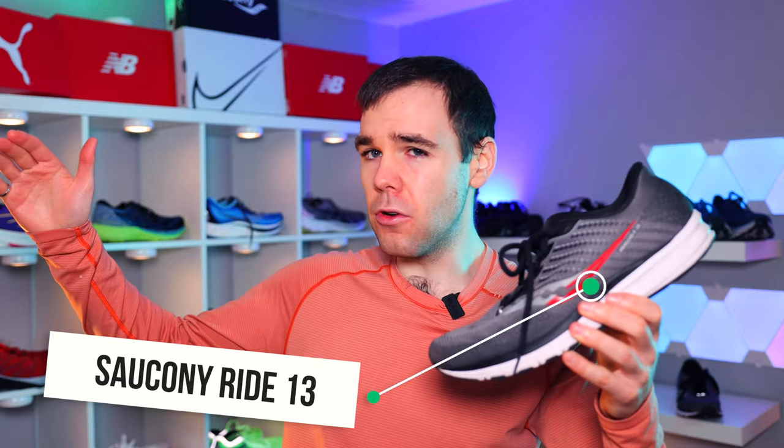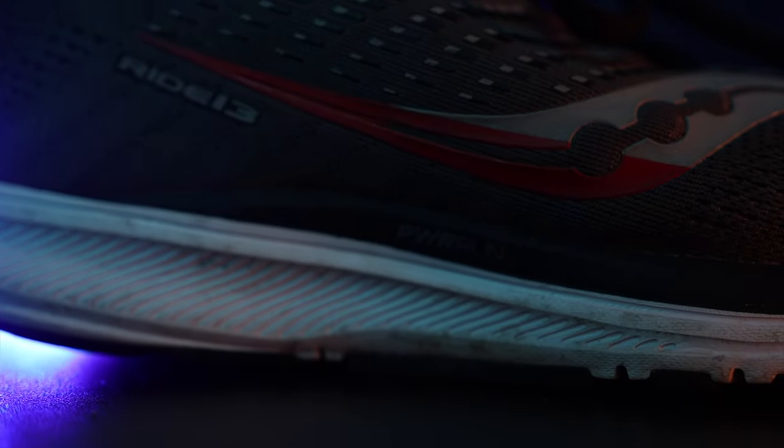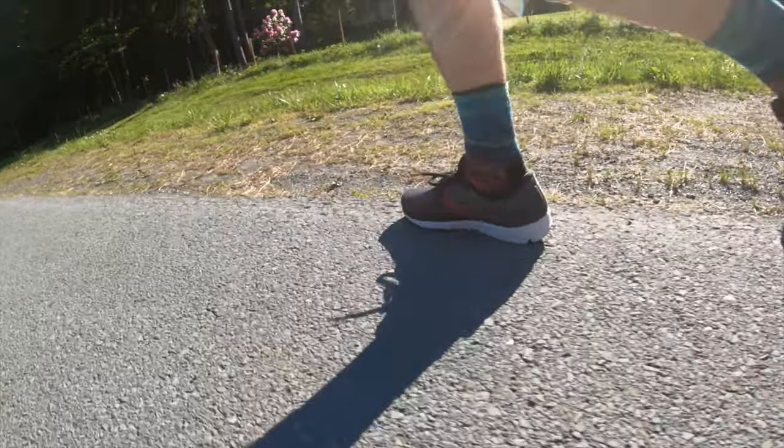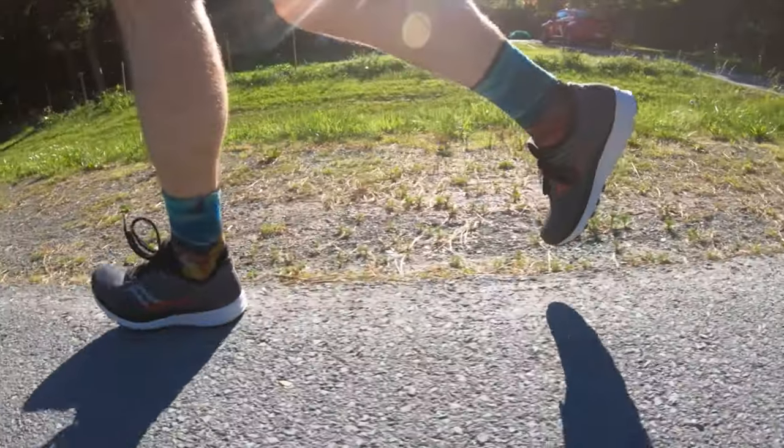Next up is a shoe I'm actually wearing for everyday use right now — just walking around, going to the store, going to work — and that's the Saucony Ride 13. They also have a Ride 14 out now, but just get the Ride 13 at a discount since they didn't change much between iterations. This shoe has a Power Run foam underfoot that feels relatively firm, but it works really well for walking around and transitioning from a run to walk interval. It was one of my favorite running shoes back in 2020, so it can handle running too. The upper is plush with great lockdown and feels good on foot.